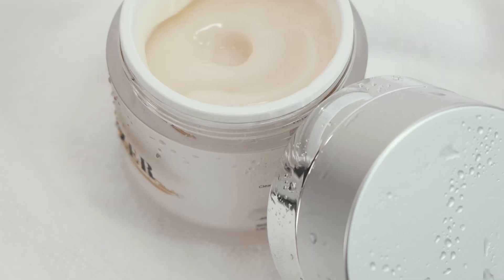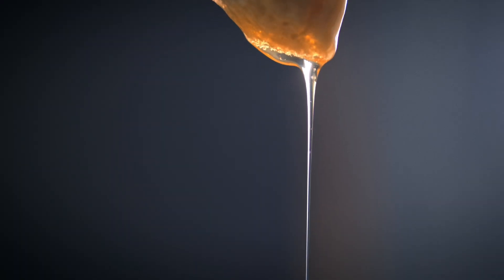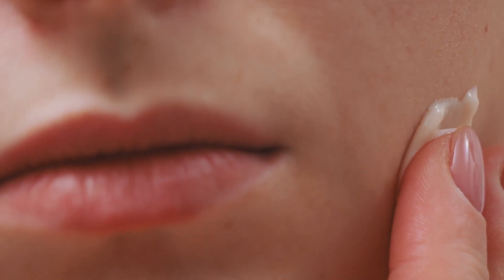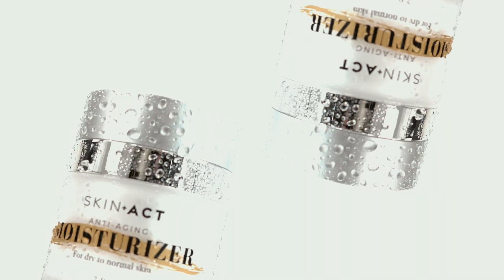Unlock Ageless Beauty with our Revitalizing Peptide Infusion. Infused with Matrixil 3000 and Cakey Oil, this advanced formula stimulates collagen production, reduces fine lines and enhances skin elasticity. Enjoy deep hydration and a radiant glow without any greasy residue.